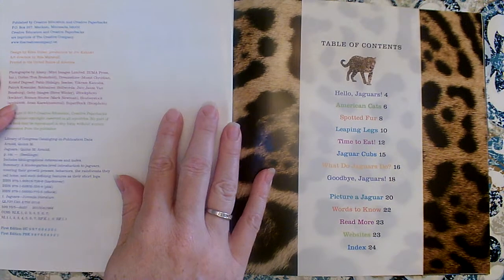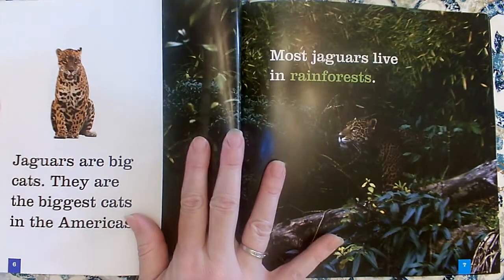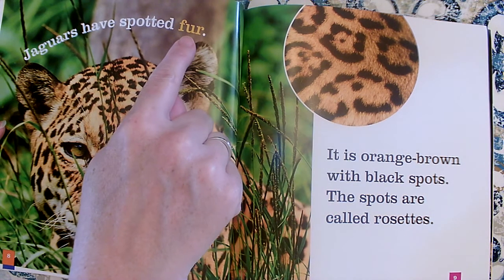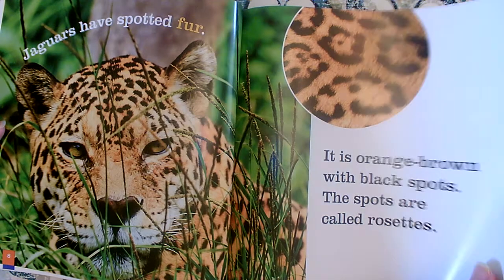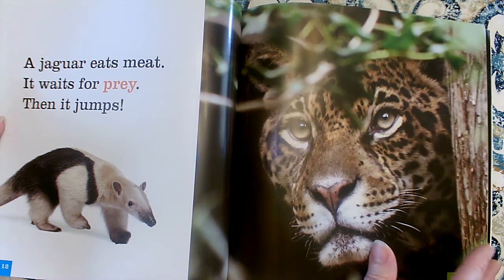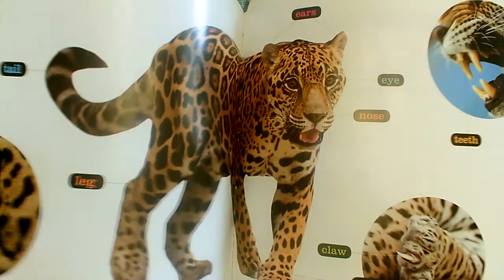Some of the features that we'll see in a non-fiction book are a table of contents. We'll see photographs instead of illustrations, and it'll give us facts. Sometimes we'll see something different about the text. Do you see how this one is a different color? All the other words on this page are white, but this word is yellow. Full of photographs, not illustrations — that's a big clue.